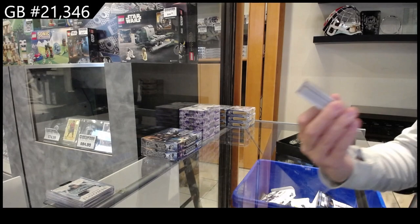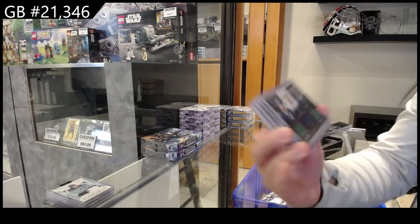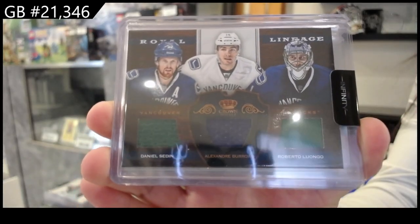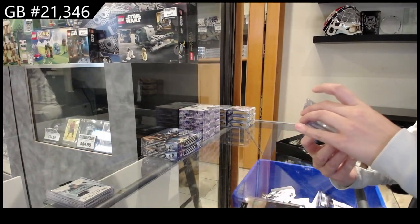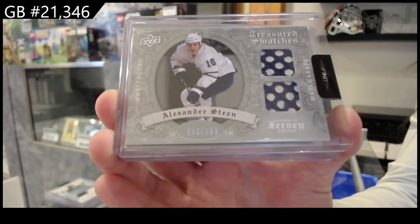We have a Royal Lineage triple jersey of Daniel Sedin, Alexander Burroughs, and Roberto Luongo. We have a Treasured Swatches dual jersey, number to 100, for Toronto, Alexander Steen.